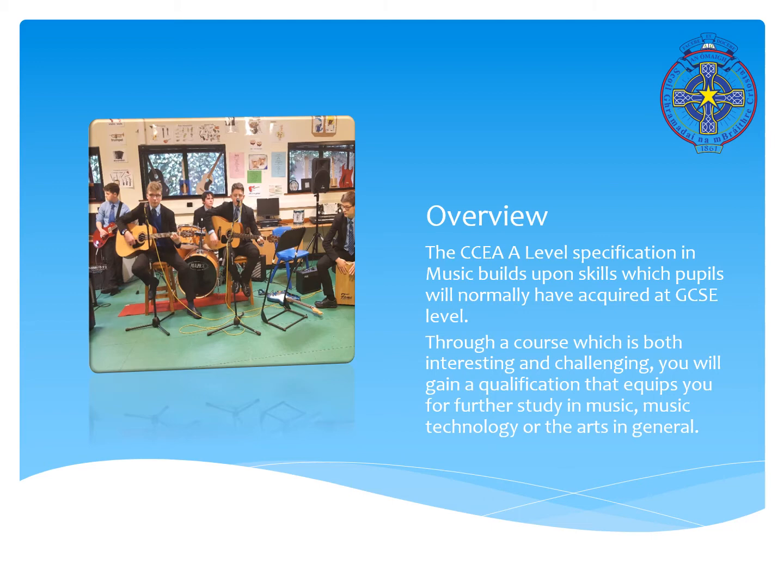Taking a broad overview of the course, the A-level music specification builds on the skills which you would have acquired at GCSE level — listening, performing and composing. The course is interesting and challenging and you will gain a qualification that equips you for further study in music, music technology, or the arts in general.